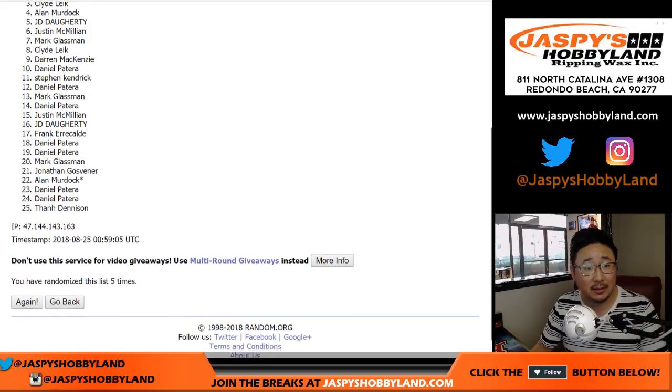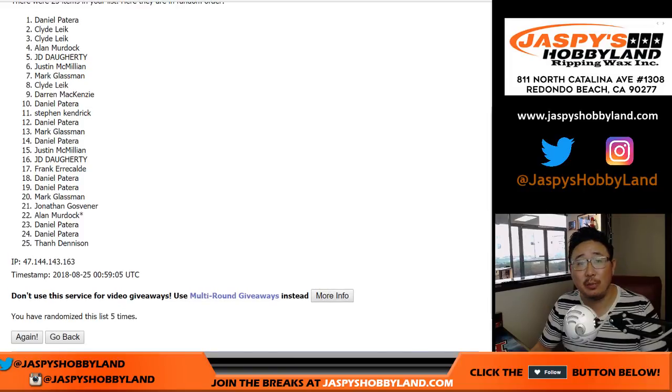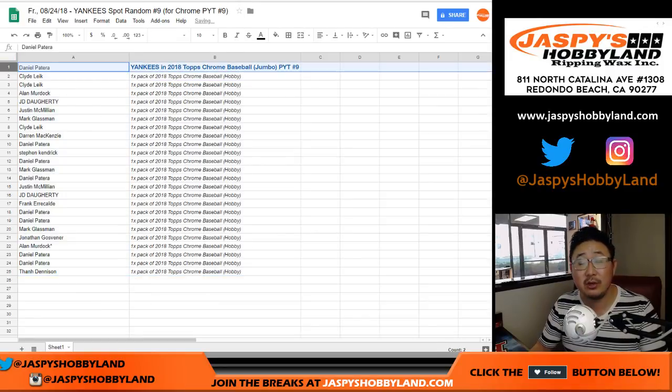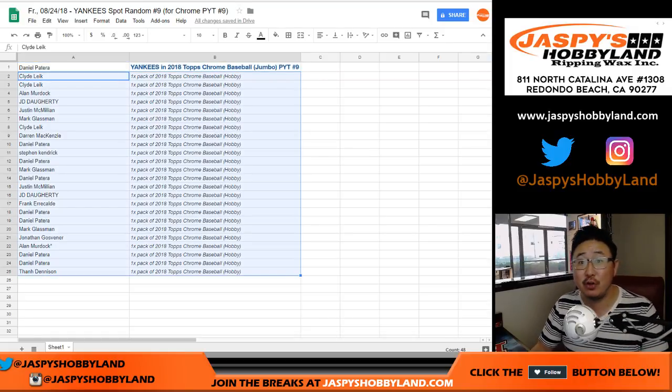Name on top — good luck. Name on top is Daniel Patera. So we've got Daniel down to TD. Congrats to Daniel, you've got the Yankees in Pick Your Team number nine. And everyone else, you'll get a pack of 2018 Topps Chrome Baseball Hobby Edition. Thanks everyone. Joe for jazpiecehobbyland.com. We will see you next time for the next one. Bye.